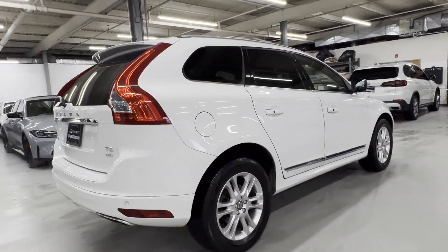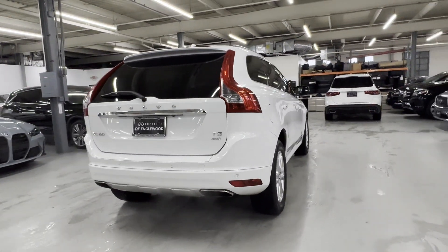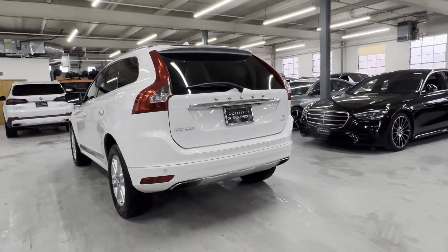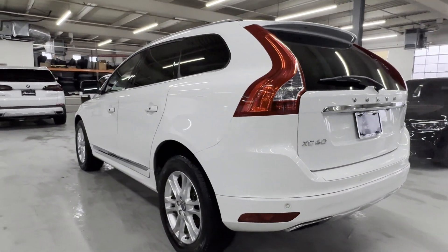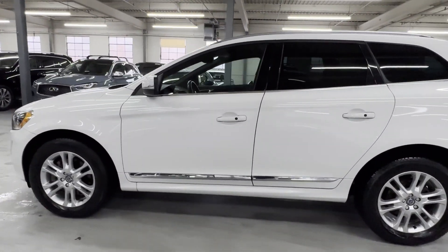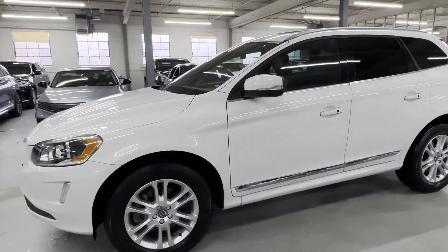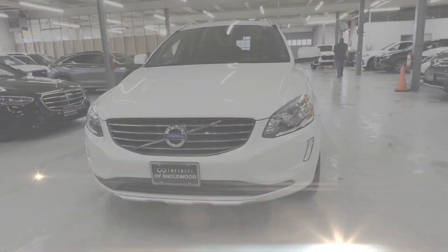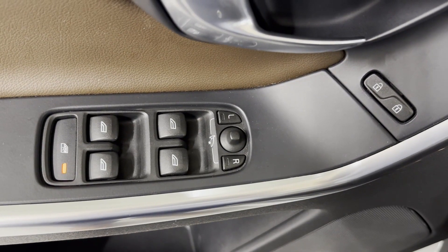It strikes the perfect balance of fun and function while offering side-view mirrors with turn signals, Wi-Fi hotspot, satellite radio, turbocharged engine, multi-zone air conditioning, all-wheel drive, heated side-view mirrors, passenger seat adjustable lumbar support, memory seat, and power driver seat.